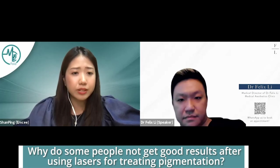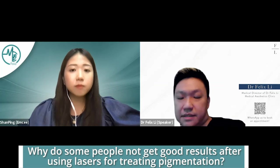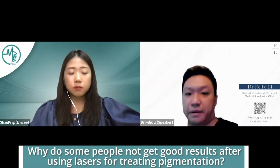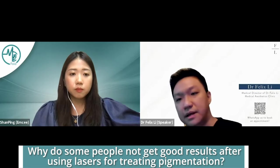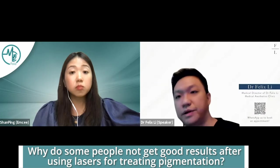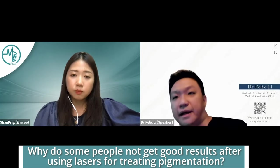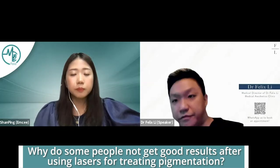Why do some people not get good results after using lasers for pigmentation? The most common reason is an expectation issue. Before you do your laser, you have to speak to an experienced doctor to understand exactly what type of pigmentation you have, because there are many, many types. Some can be treated in as little as one session, like a freckle. Some can be treated in a short series of sessions, like Hori's naevus or sunspots. And some, like melasma, will never be fully eliminated — the aim is always control and regulation. If you expect melasma to disappear in one session the way freckles do, it won't happen. That mismatch in expectation is one common reason people feel the treatment didn't work.